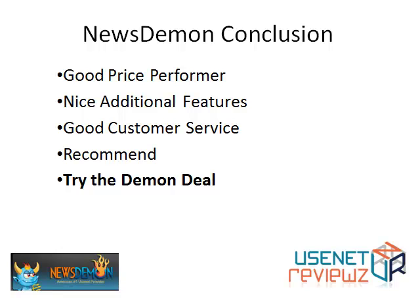In summary, Newsdemon is a good price performer. You can always check out our site Usenet Reviews for the best deals in our opinion. They've got a lot of nice additional features and good customer service. We recommend them, and if you're going to try them, we'd recommend the Daemon deal for $10.95.